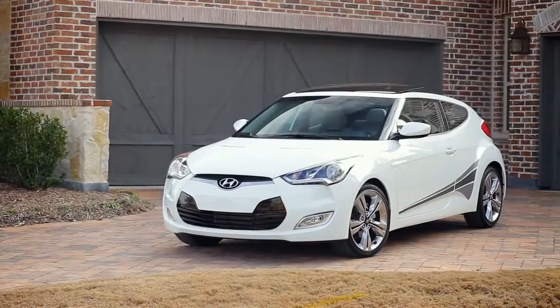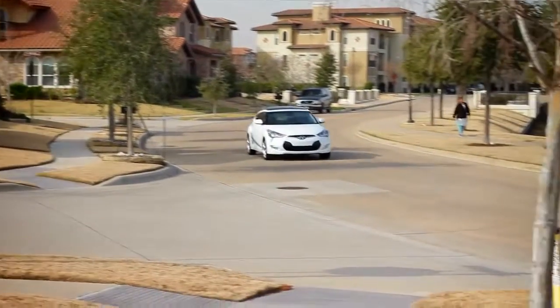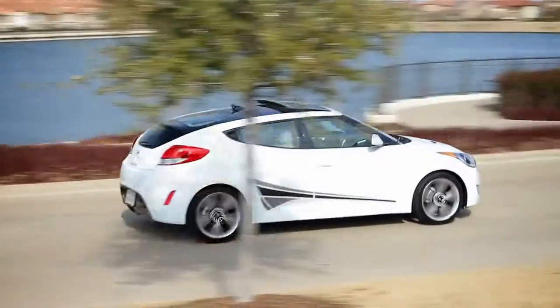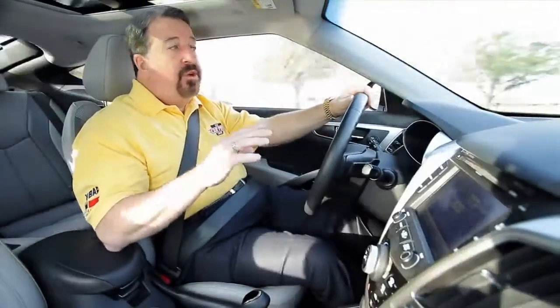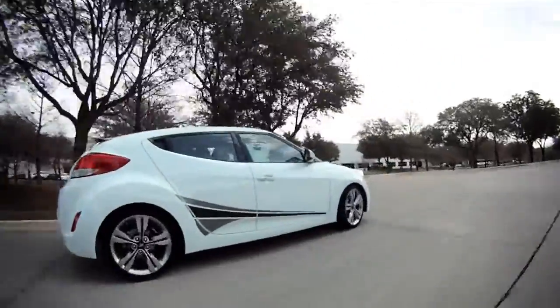This is the $22,000 2012 Hyundai Veloster EcoShift DCT, which stands for Dual Clutch Transmission. It's got a 1.6-liter four-cylinder engine with a six-speed automatic. The dual-clutch system works to improve acceleration, so this 138-horsepower engine feels like it's got a whole lot more.